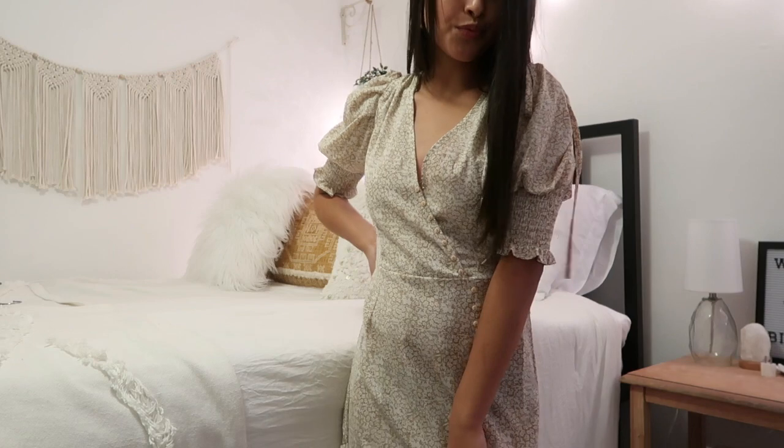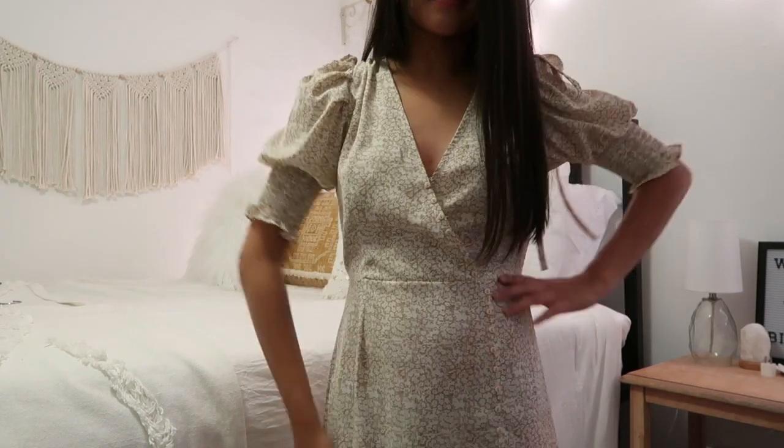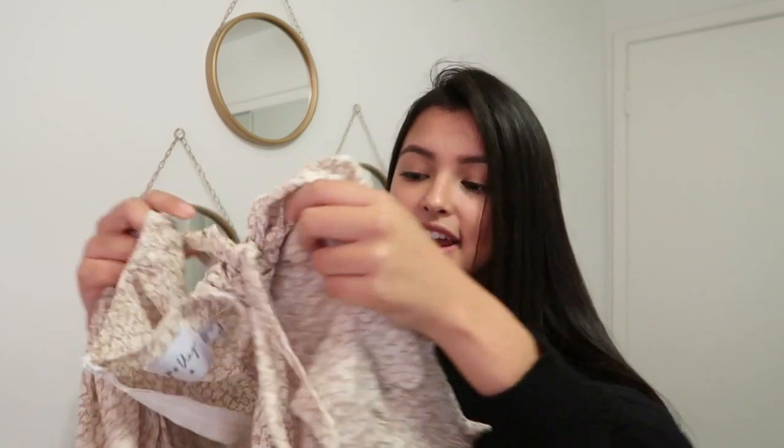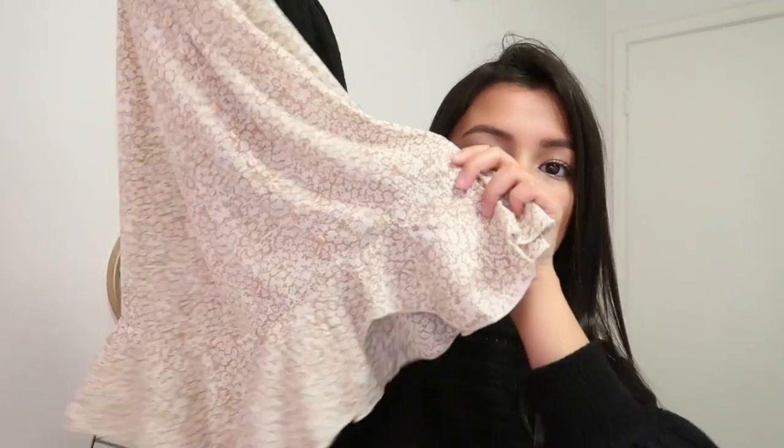The next item I picked up is this very pretty dress. It definitely reminds me of fall time because of the pattern and colors — it's this very pretty brown color. This dress has little balloon sleeves that tie off at the ends and also has a really pretty ruffle going along the bottom. I think I'm going to be wearing this very soon and taking some pictures and maybe posting them on Instagram.